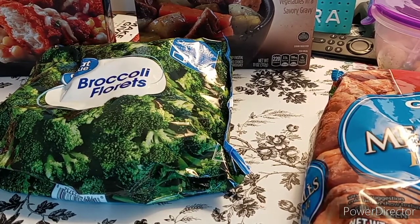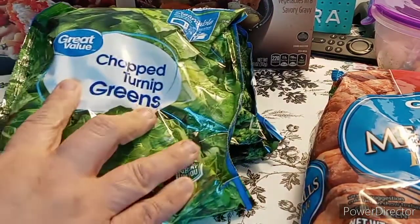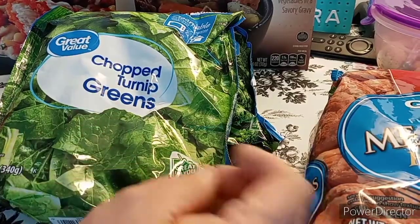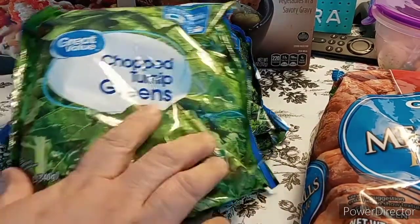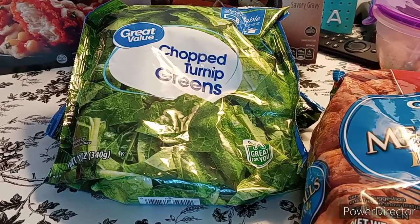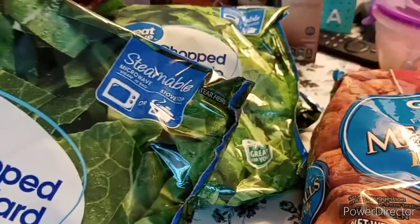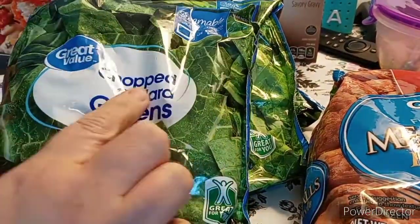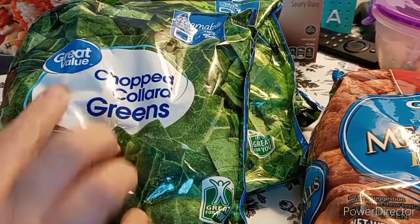We did go ahead and pick up — because I love collard greens and so does my husband — the chopped turnip greens. This is the 12-ounce, and it was like a dollar or something. The next one is another Steamable — the Steamables were a little bit more, some are exactly a dollar, some are 84 cents. This one is chopped collard greens, Great Value.